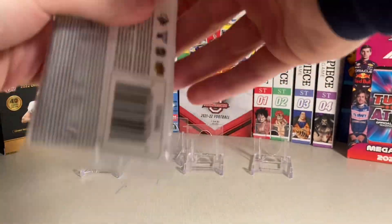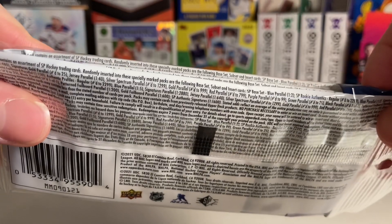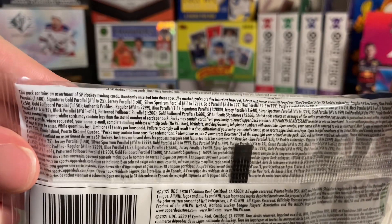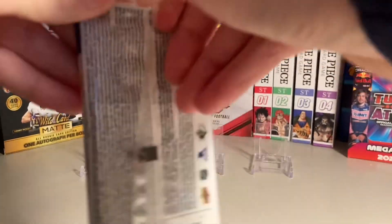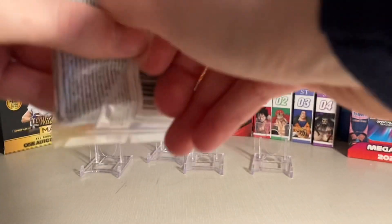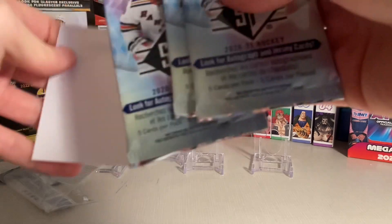There's three packs inside this exclusive multi-pack, and here are the odds of what can be pulled. There's mostly blue parallels, but I have pulled a jersey card out here of Ulysser Othman, and a numbered rookie of Dylan Cousins. So there's a chance for good stuff. These come in these three packs, and then Blaster Boxes as well.